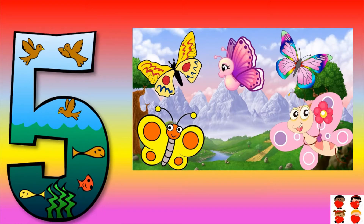How many butterflies are there? Count them: one, two, three, four, five. Five butterflies are there. Five.